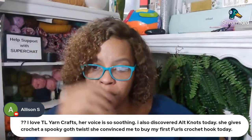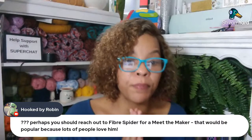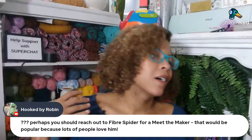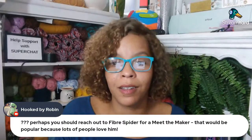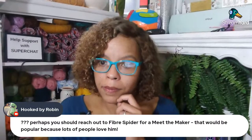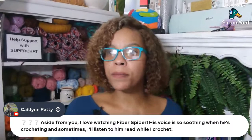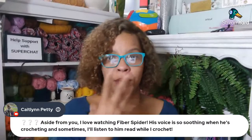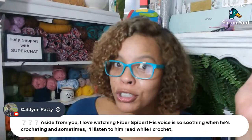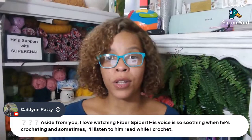Hooked by Robin says perhaps you should reach out to Fiber Spider for a Meet the Maker — that would be popular because lots of people love him. I think so — do you think he would do it? I have to give it a try. Sometimes I get a little nervous, but then you find out everybody's all the same. Caitlin says his voice is soothing — aside from me, she loves watching Fiber Spider, his voice is so soothing when he's crocheting. Somebody once told me my talking voice is not soothing, but apparently my crochet tutorial voice is very calming when I'm just counting stitches.